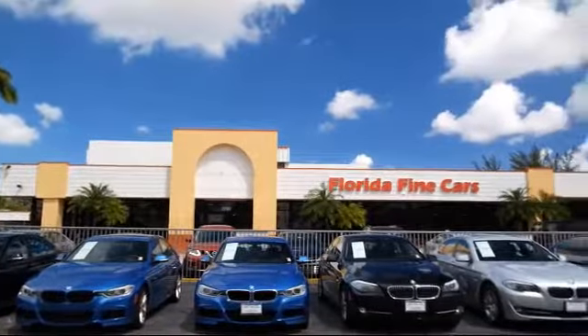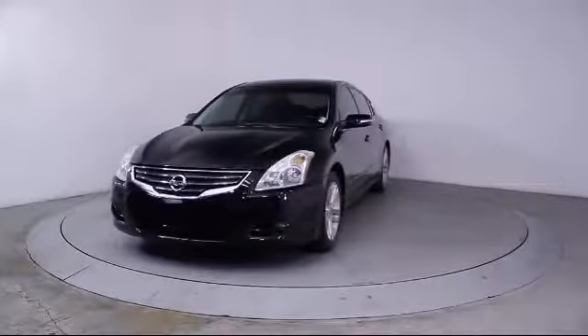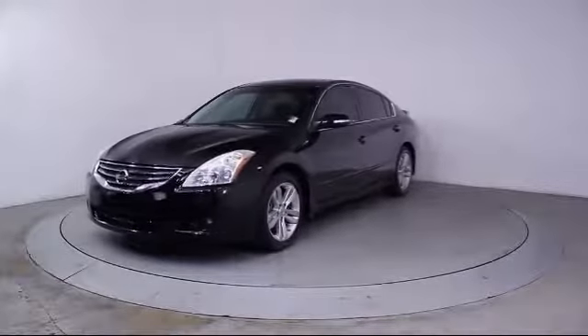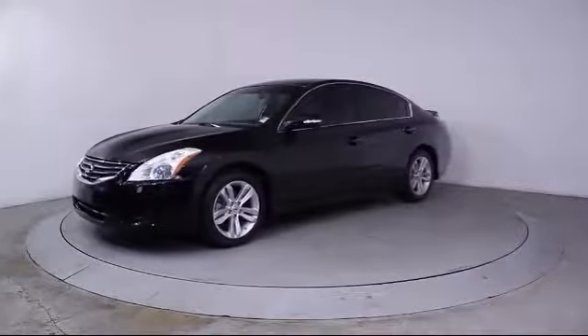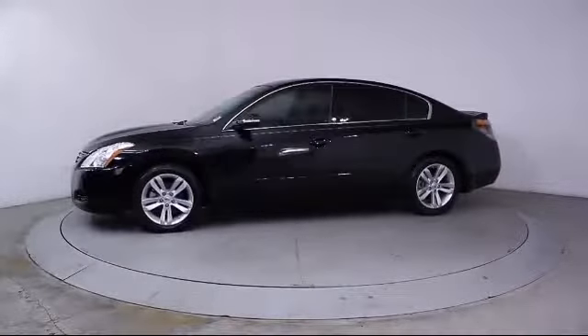Here's a look at another one of our vehicles from our massive selection. It comes equipped with steering wheel controls, alloy wheels, keyless entry, air conditioning, traction control, and power windows.